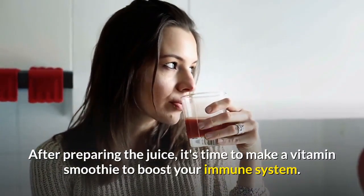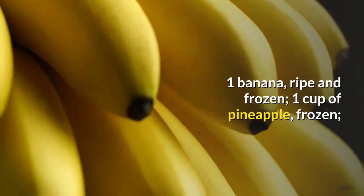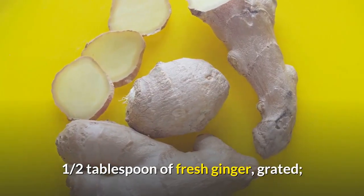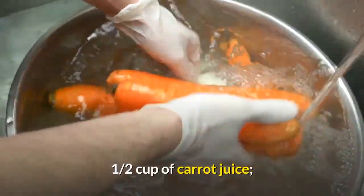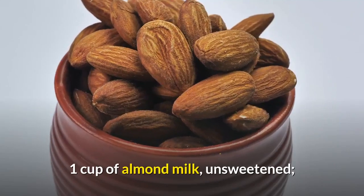After preparing the juice, it's time to make a vitamin smoothie to boost your immune system. You will need: one ripe frozen banana, one cup of frozen pineapple, one half tablespoon of fresh grated ginger, one quarter teaspoon of turmeric powder, one half cup of carrot juice, one tablespoon of lemon juice, and one cup of unsweetened almond milk.